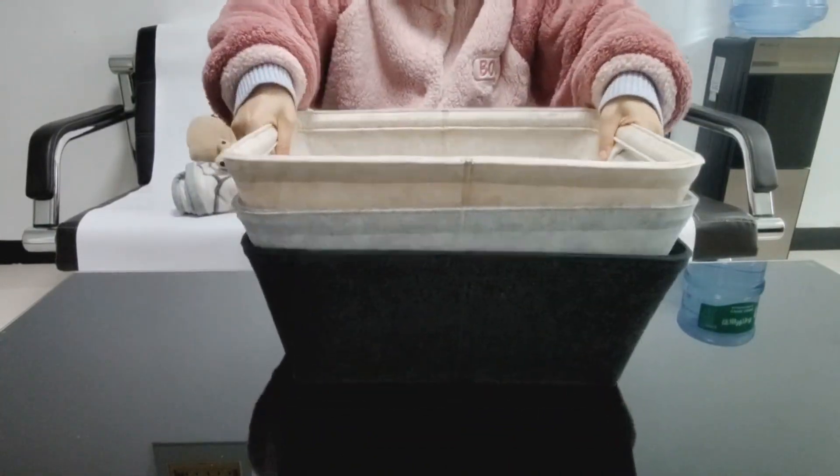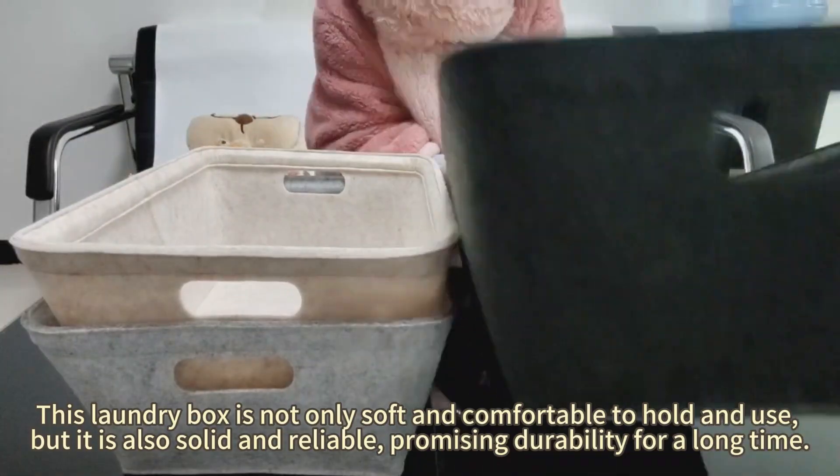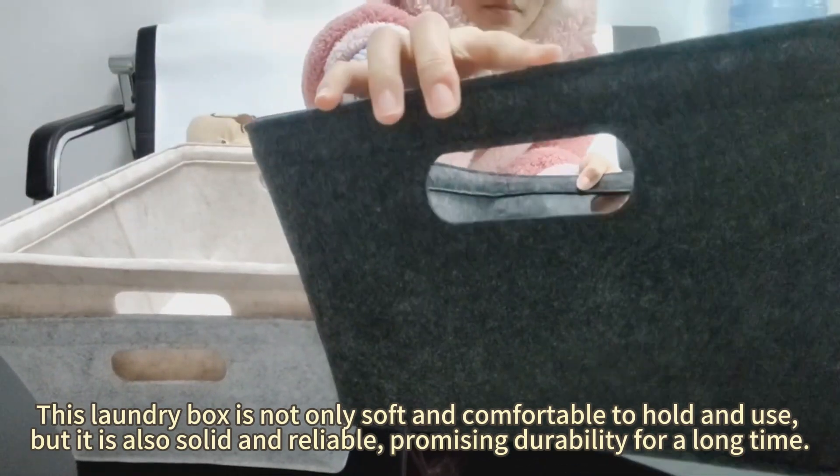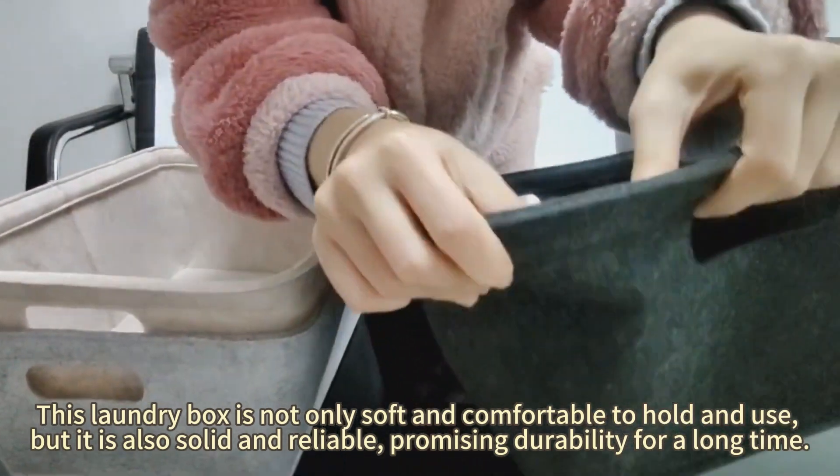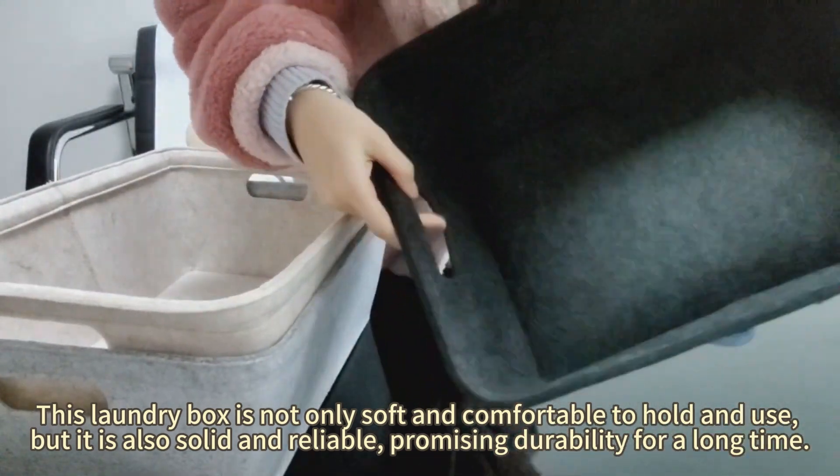Felt Storage Basket. This laundry box is not only soft and comfortable to hold and use, but it is also solid and reliable, promising durability for a long time.